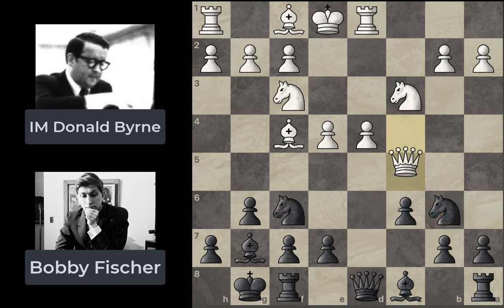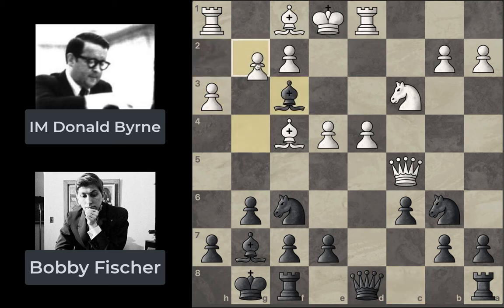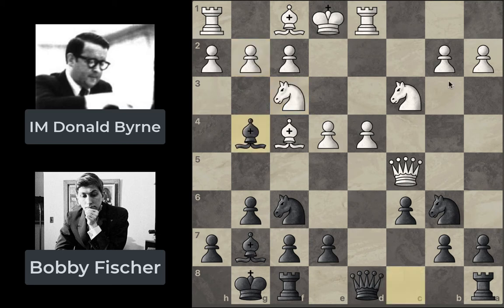White plays Qc5, moving the queen out of danger, and now Bg4. This is really strong because, unlike positions where the queen is on d1, if White were to play h3 the bishop could capture on f3, and White would be forced to take back with the g-pawn. That's really bad for the pawn structure — White already can't castle queenside because the rook moved, and if he castles kingside, the damaged f3 and f2 pawns become real targets for Black. That's why Bg4 is particularly strong here.